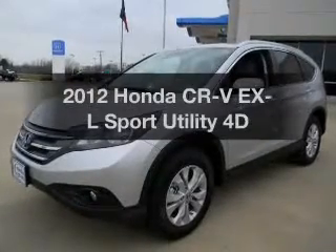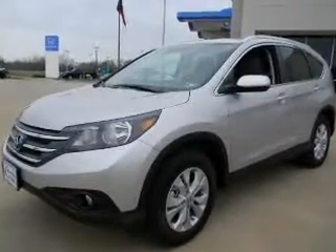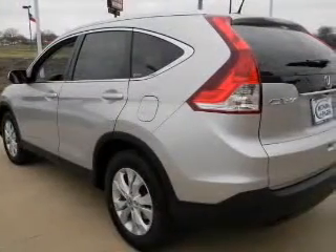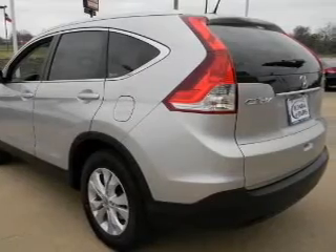Imagine yourself in this 2012 Honda CR-V. Travel the roads in style and comfort in this great vehicle with a reliable engine that responds smoothly to its automatic transmission.